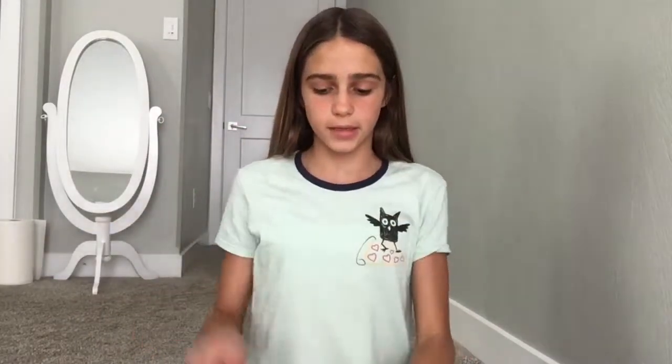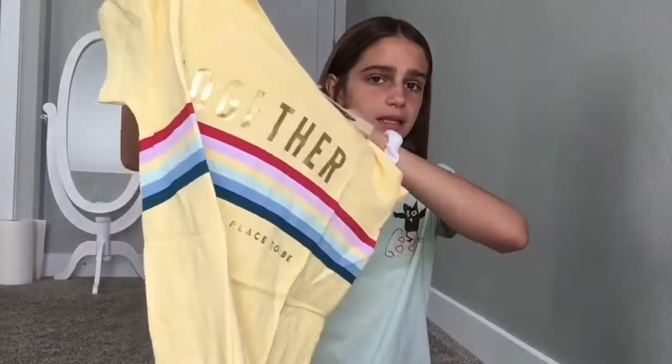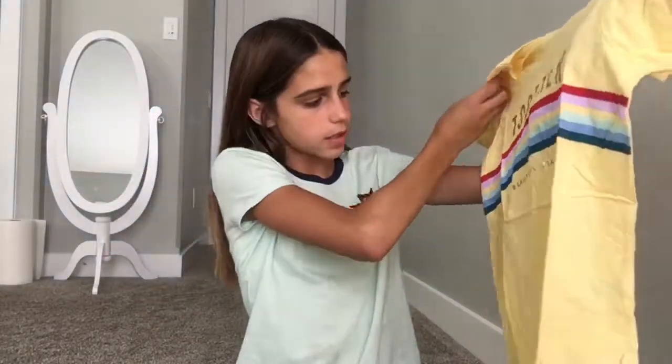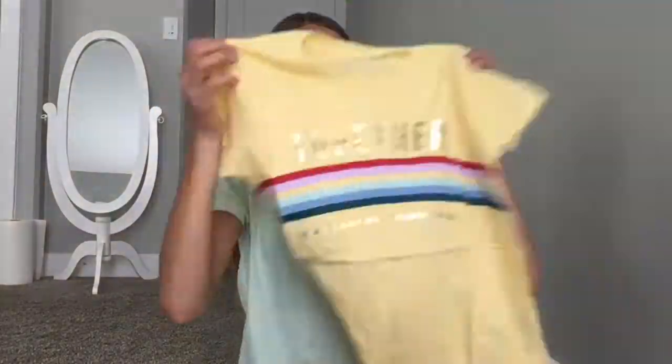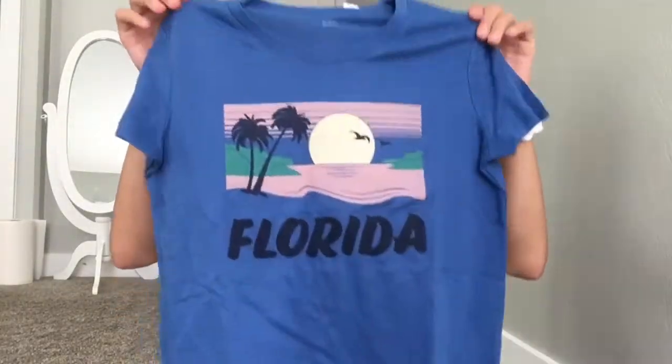The rest are from Old Navy and I'm going to go through these — they were like three dollars each because they were on super sale. The first one is this yellow one that says 'Together and it says is a beautiful place to be.' Then I got this one that says 'Florida' on it — I think it's so cute.